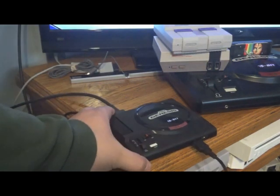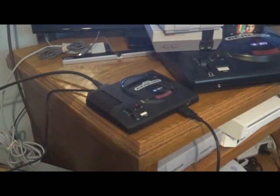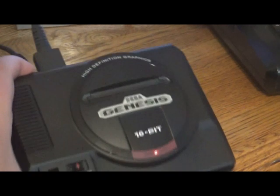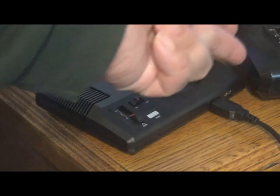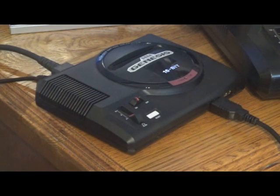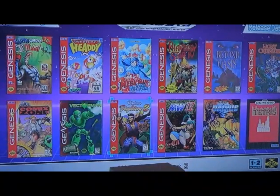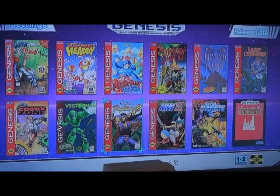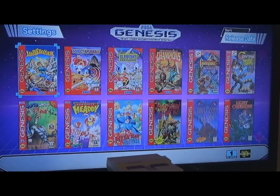It even has the original high definition graphics on there, even though Sega had to take them out of the later Genesis models - it's not true HD graphics, but it's way better than original Nintendo. Let's look at all those awesome games. You can select your different languages and go to settings in the top corner.